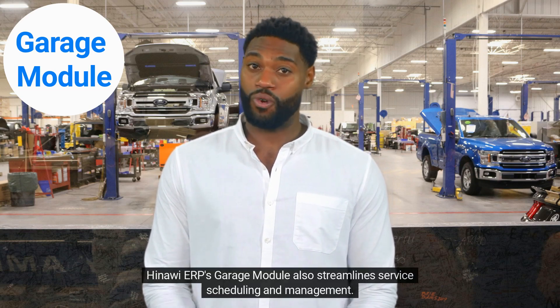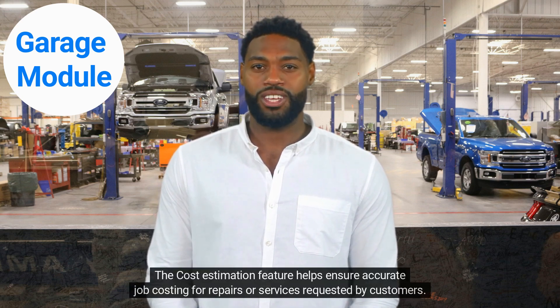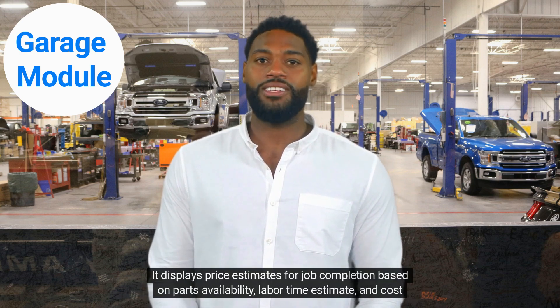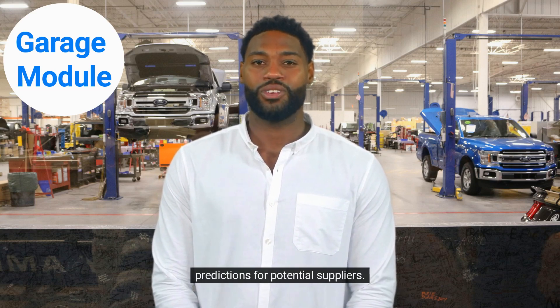Hinaoi ERP's Garage module also streamlines service scheduling and management. The cost estimation feature helps ensure accurate job costing for repairs or services requested by customers. It displays price estimates for job completion based on parts availability, labor time estimate, and cost predictions for potential suppliers.